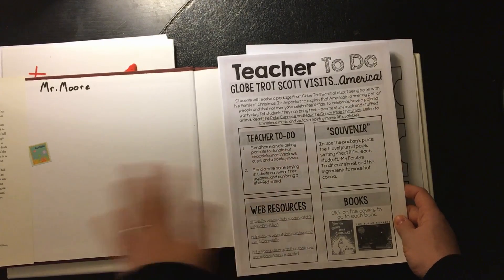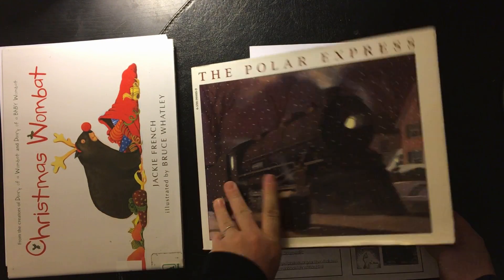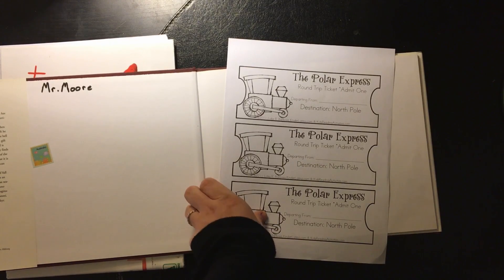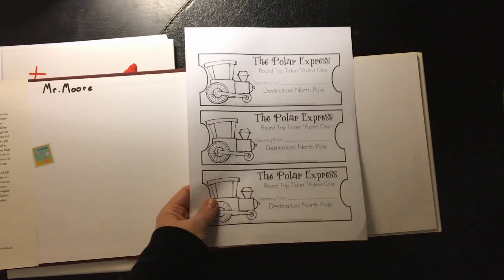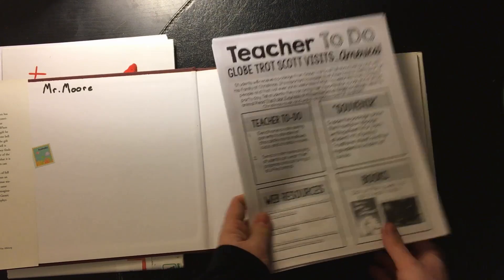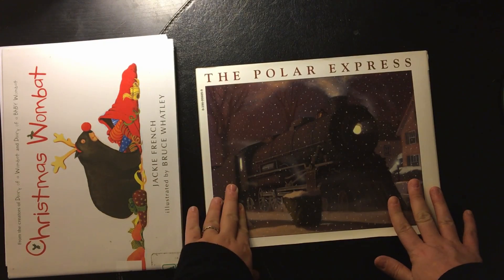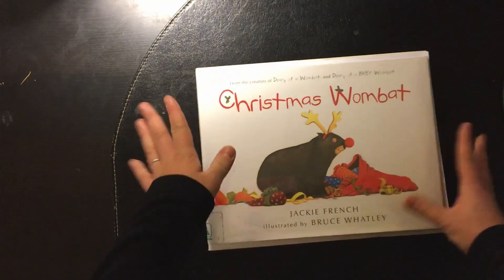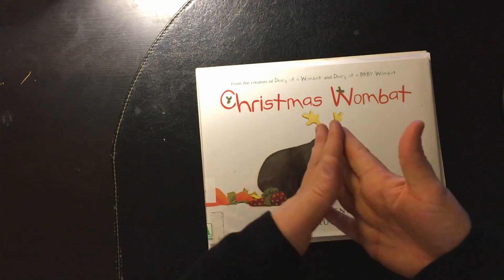On Wednesday, we are actually going to read the Polar Express and then they're going to get to watch the movie. I'm going to have popcorn and hot cocoa for them. It's just going to be a fun day — getting to watch the Polar Express as a school day to go along with our holidays around the world. And that will be all the holidays we do before Christmas.